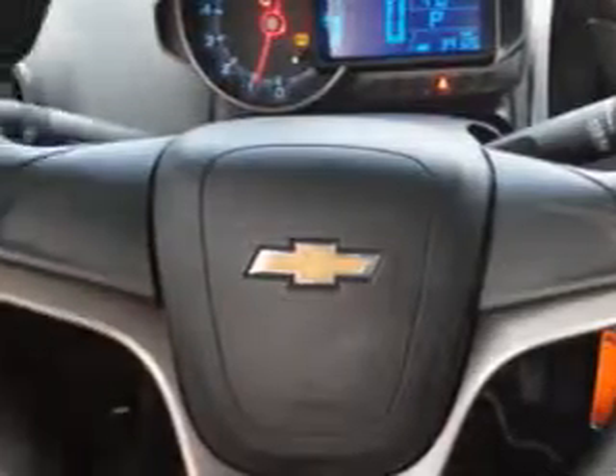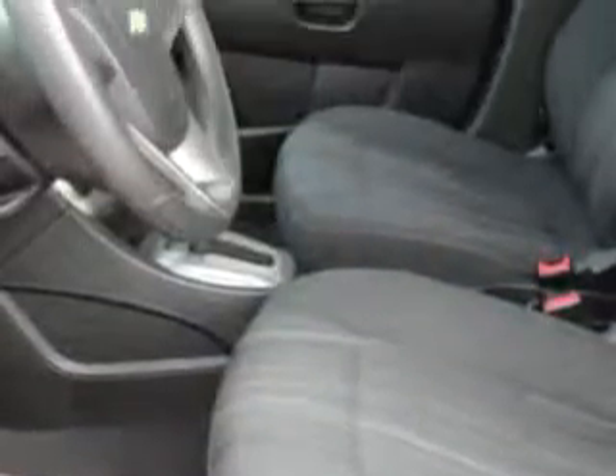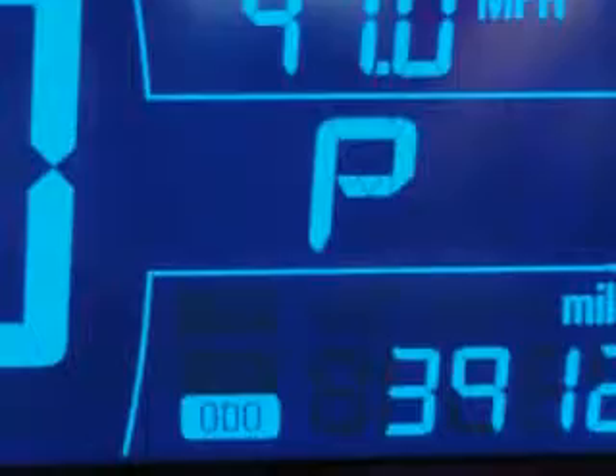side airbag system, privacy glass, auto headlight on-off, anti-lock braking system, and much more. Enjoy the drive and have peace of mind in this 2012 Chevrolet Sonic.